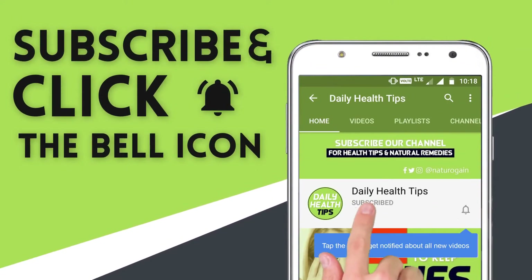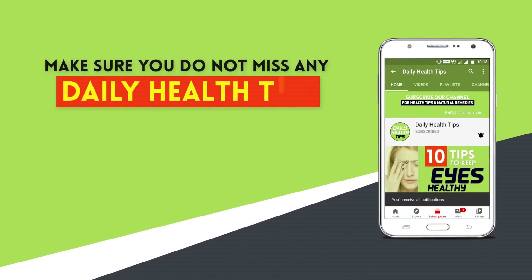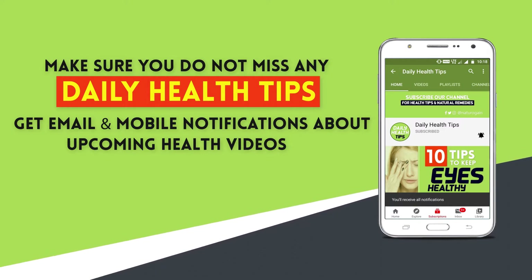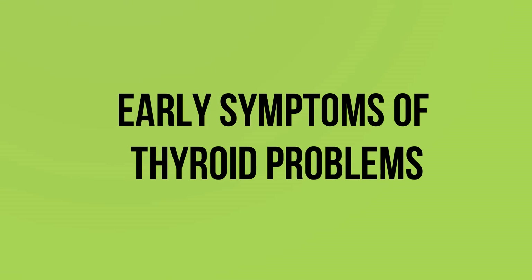Subscribe to our channel and press the bell icon on the YouTube app to make sure you do not miss any daily health tips. Get email and mobile notifications about upcoming health videos.